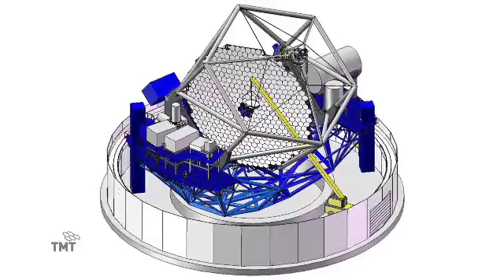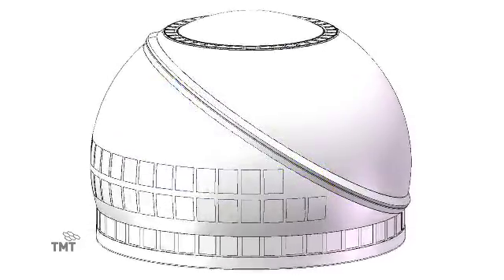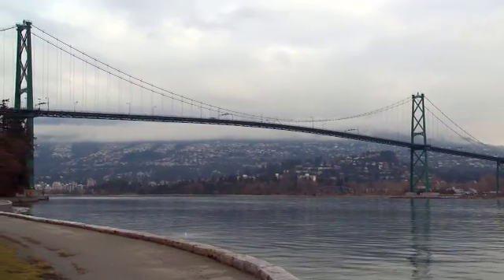The telescope is about 1,700 tons and the enclosure is about 2,000 tons, so almost 4,000 tons. Lionsgate Bridge doesn't weigh that much.